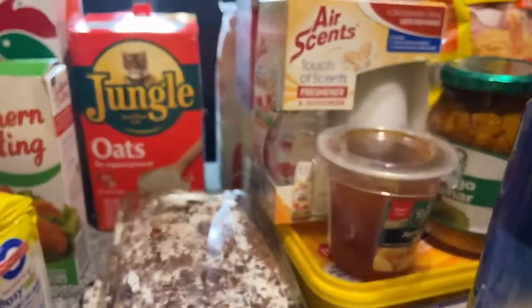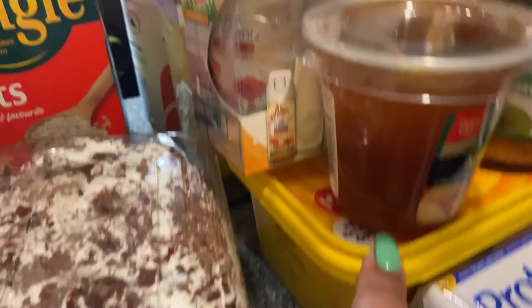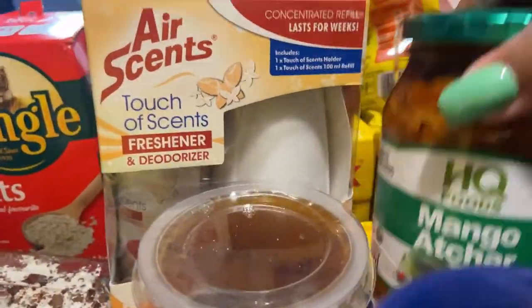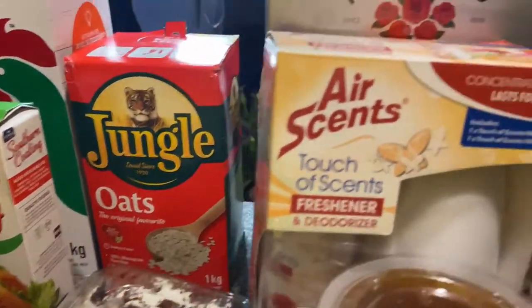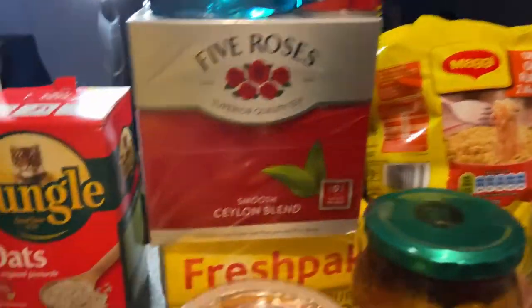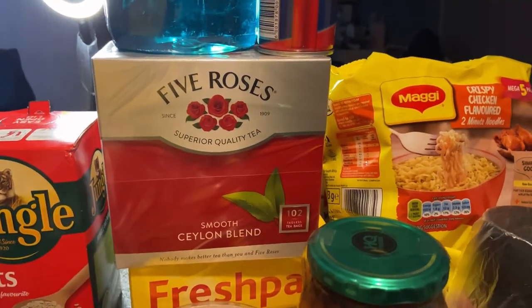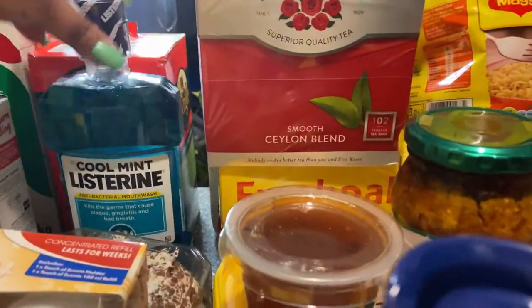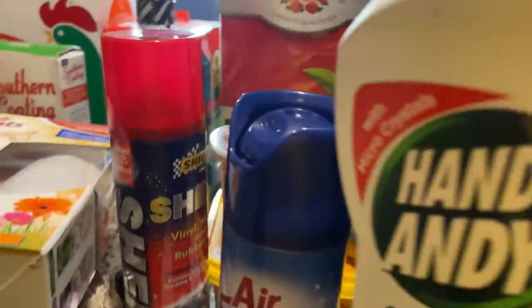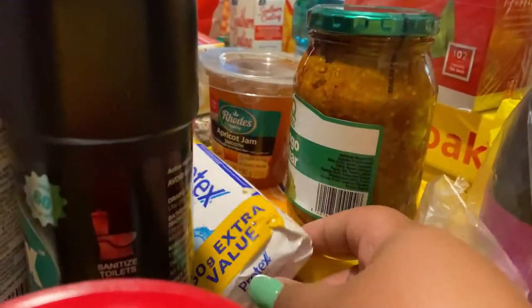Multi-purpose bleach, Chick, some soap, paper plates — very important — Flora butter, apricot jam, mango achar, and a touch-of-scents product. I have rooibos tea bags and Five Roses tea bags, some Listerine, and we bought car sheen for the car. Over here we have Nola mayonnaise and some more soap.